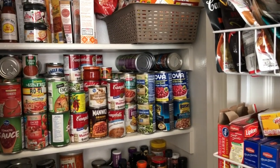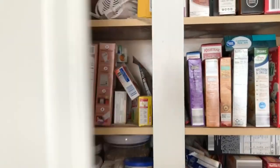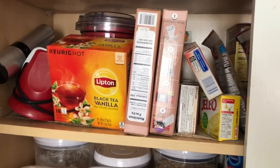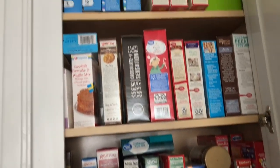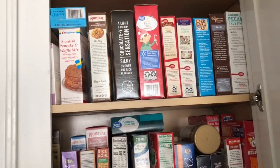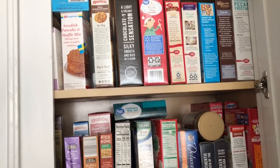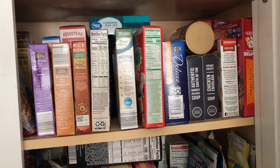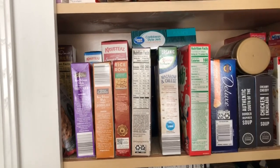Because my pantry is small, I also have a cabinet in my kitchen where I have some other stuff stored. At the very top I've got Pastoroni and some Stove Top — Howard loves Stove Top. The second shelf has a lot of baking items: cookie mixes, waffle mixes, and pie mixes. The next shelf has a hodgepodge — rice, Zatarans dinner mixes, soup mixes, a bunch of mac and cheese, and pancake mixes.